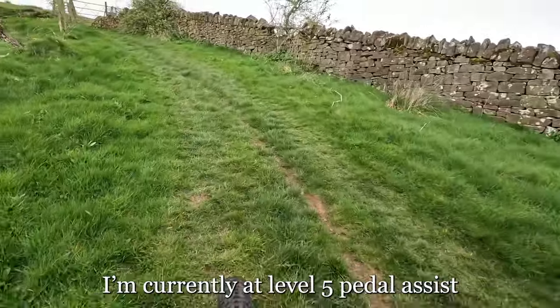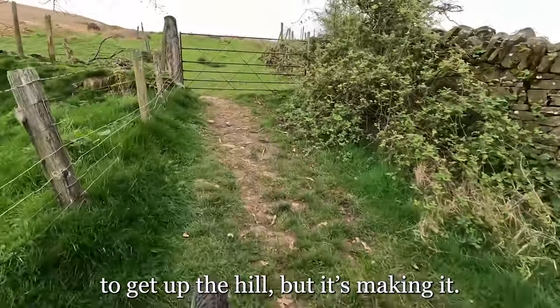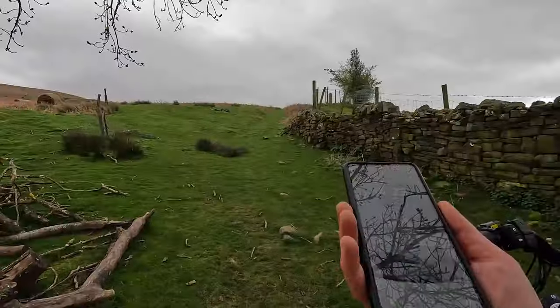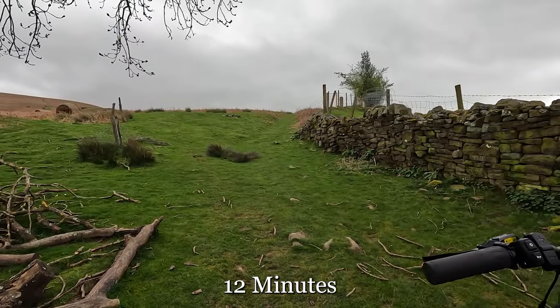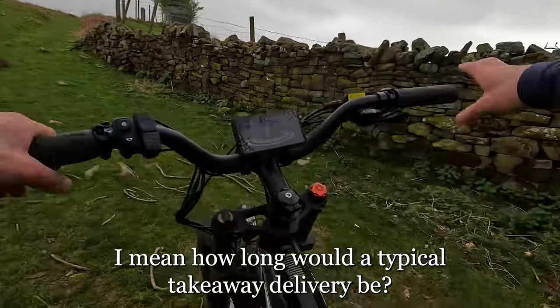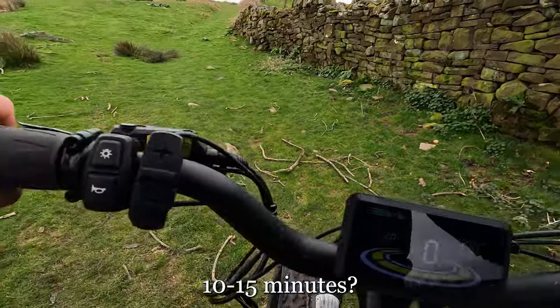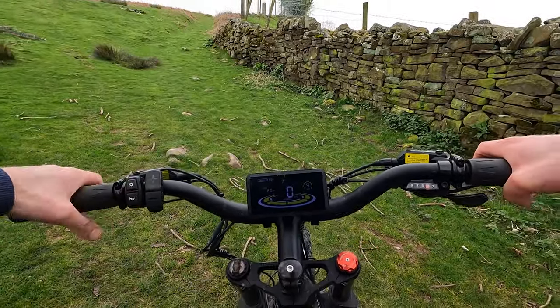I'm currently on level five pedal assist and standing up to get up the hill, but it's making it. Another gate. 12 minutes in — that's pretty slow already. How long would a typical takeaway delivery be? 10–15 minutes — and there's a way to go yet.